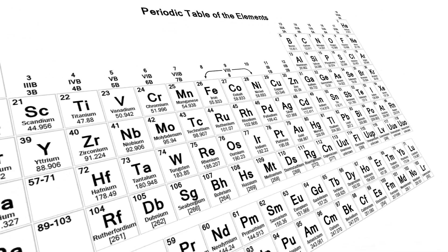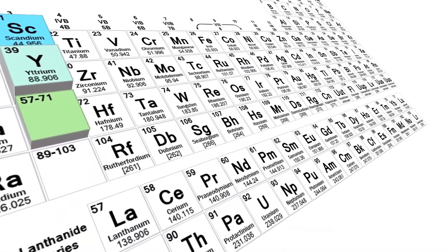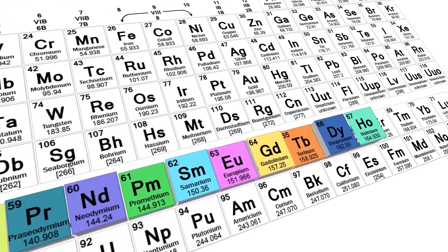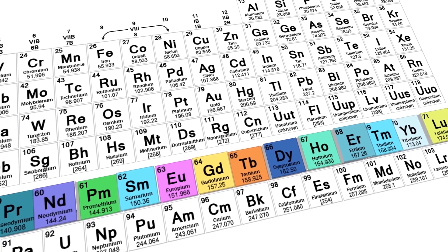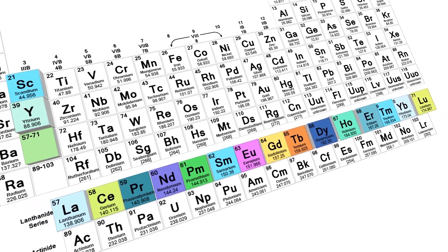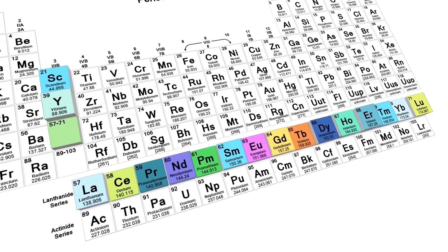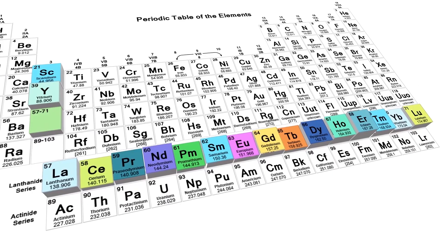Despite their name, rare earths like scandium, yttrium, and lanthanides — elements 57 through 71 on the periodic table — are widely distributed in the rocks of the earth, just rarely concentrated enough to get a commercially viable deposit. Right now, most of the world's supply is controlled by China, but that could change.